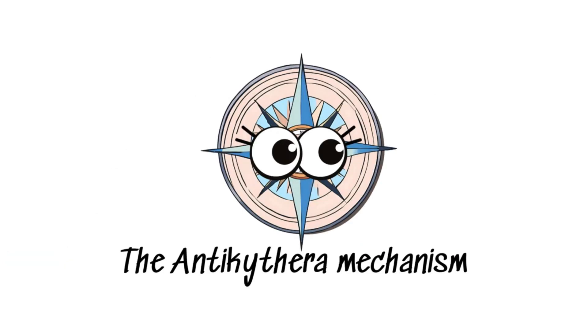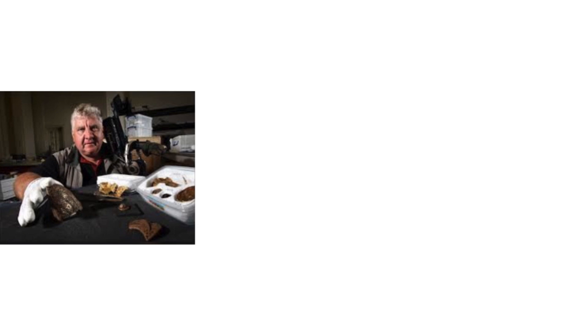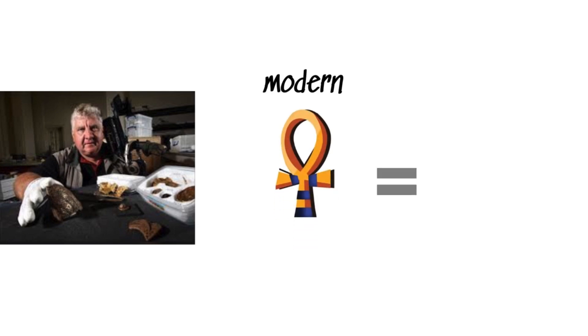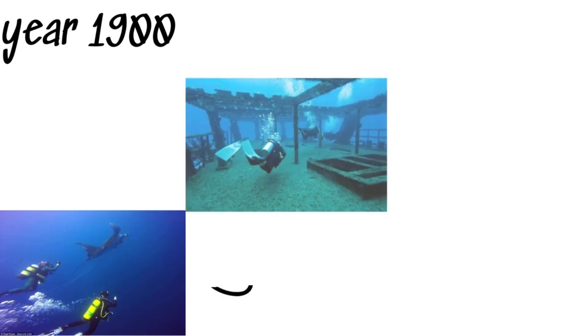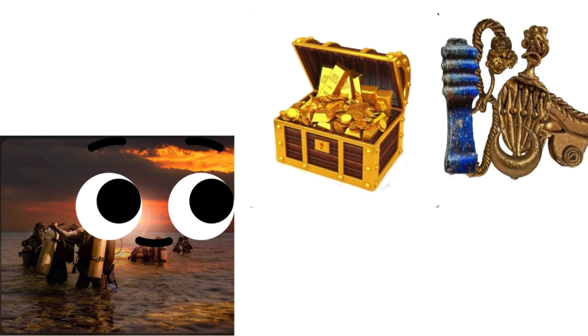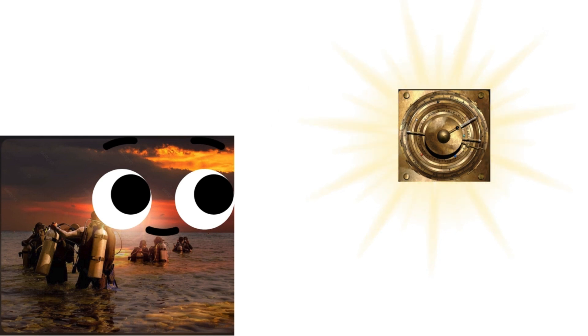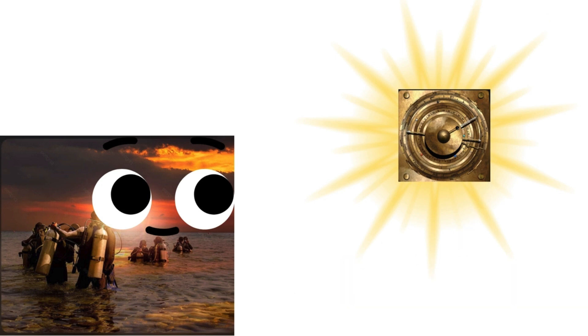The Antikythera mechanism. Imagine discovering an ancient device so advanced that it feels like finding a smartphone in a pharaoh's tomb. That's exactly what happened in 1900, when a group of divers stumbled upon an underwater shipwreck near the Greek island of Antikythera. Amidst the usual treasures and statues, they found a crusty lump of bronze and wood that turned out to be the world's first analog computer, the Antikythera mechanism.